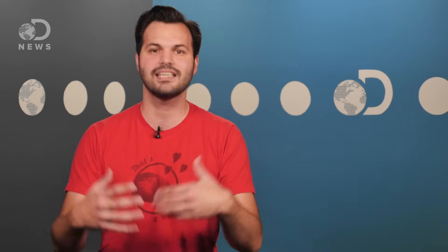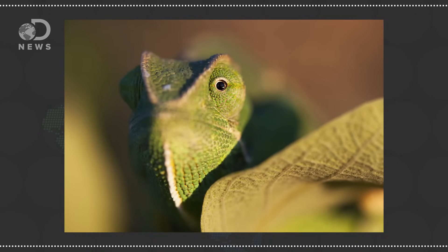Camouflage is also called cryptic coloration — a color and pattern that makes an animal difficult to discern from its surroundings. The ability to change colors isn't unique to chameleons. Some fish, frogs, insects, crustaceans, cephalopods, and other lizards can do it too, but they don't have these nanocrystals.